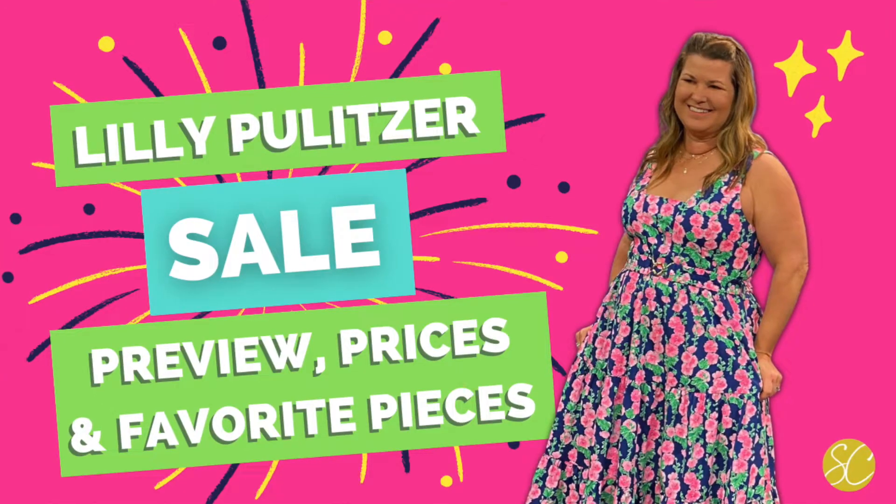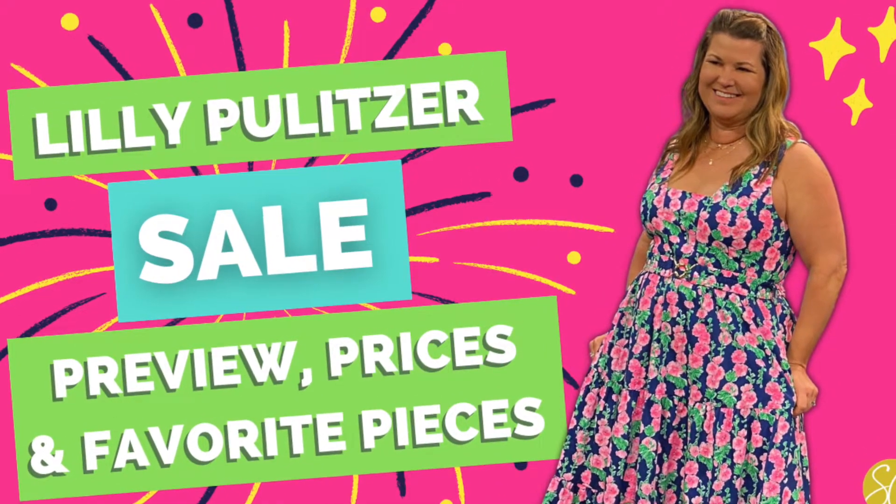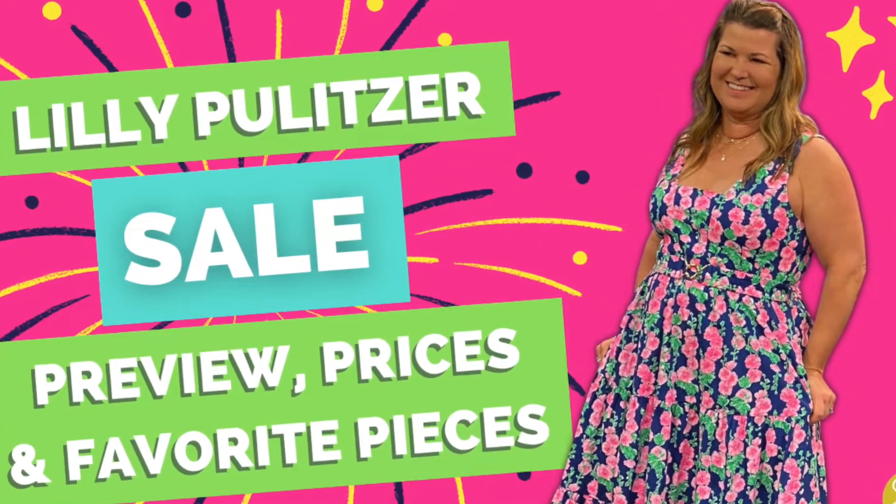Where are my pink ladies at? The latest Lily Pulitzer sale is here and I'm giving you a preview, breaking down the prices, and showing you some of my favorite pieces. Hey friends, I'm Sammy Cohn. I love Lily Pulitzer for its bright prints, but also its classic and trendy style, how they juxtapose both.